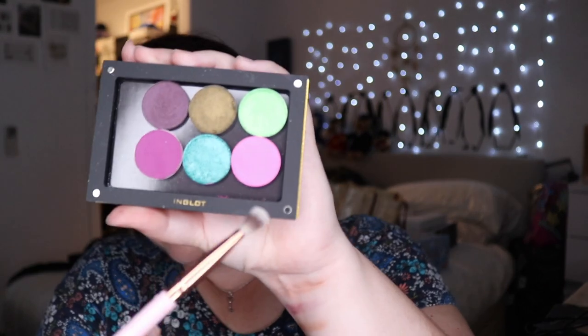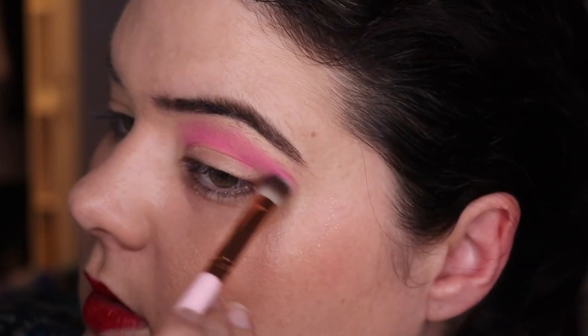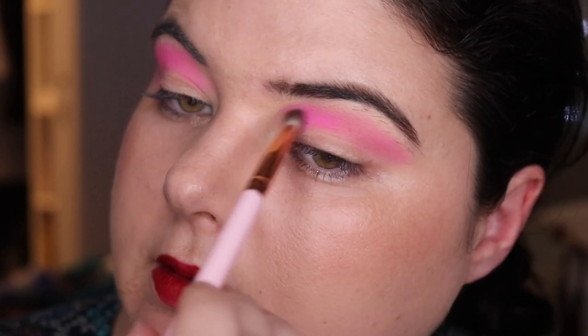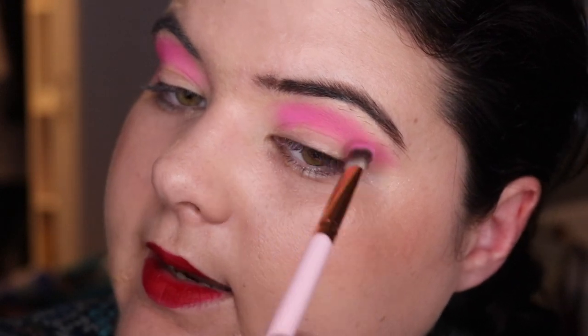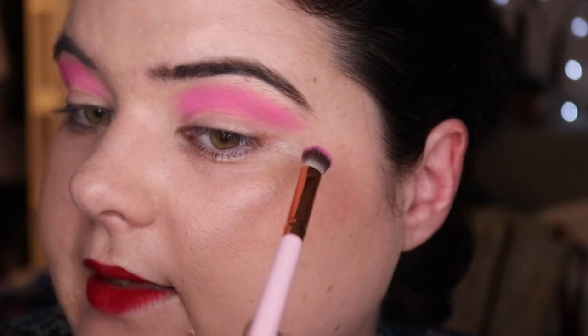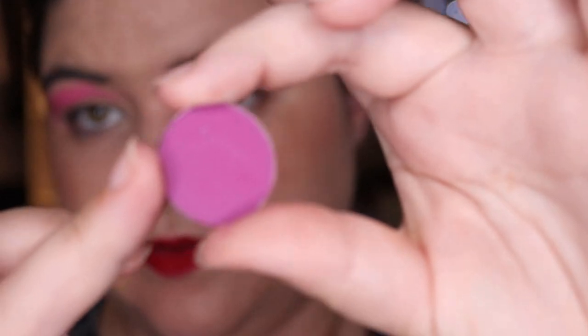I've laid down the MAC paint pot, so let's go into Rainbow Bright. I'm a bit too deep on this side, as you can see. These shadows just don't need much blending at all. I'm going to go into ColourPop's 143.